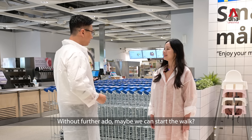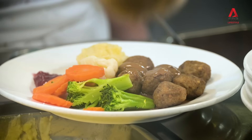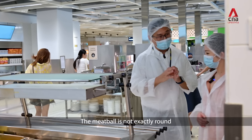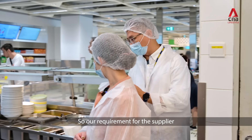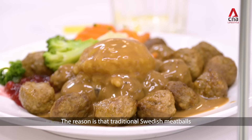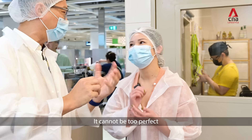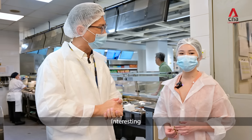Without further ado, maybe we can just start — we're all ready for our kitchen tour. Let's go. The meatball is not exactly round in shape. From us to the supplier, we say that it needs to be a little bit odd-shaped. The reason being, the traditional Swedish meatball is actually hand-rolled — hand-rolled by an old granny usually. So it cannot look too perfect, it cannot be too round. If it's too round, it's not a traditional Swedish meatball.